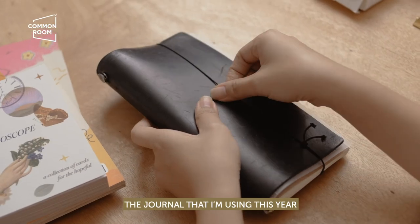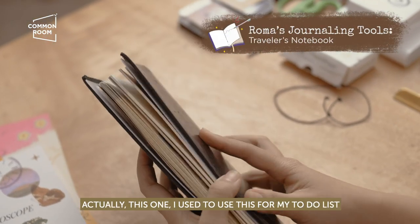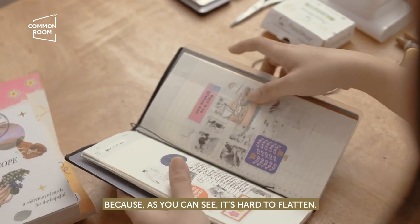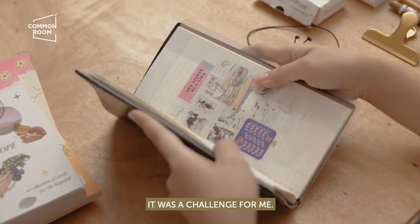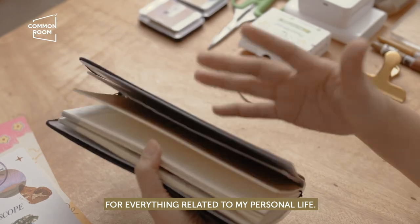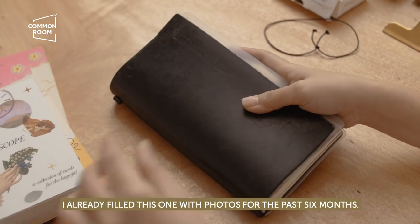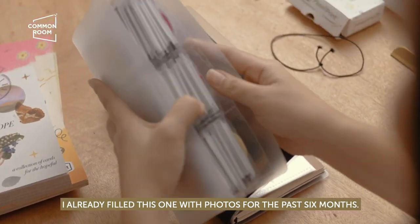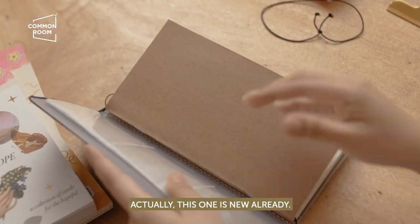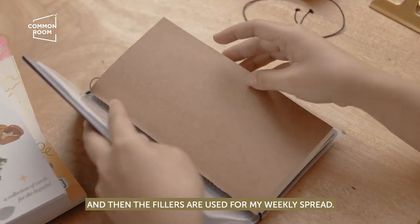The journal I'm using this year is my traveler's notebook. I used to use this for my to-do list, but it's hard to lay flat. So I decided this year to use my traveler's notebook for everything related to my personal life — it has pockets for photos, and I've filled it with photos for the past six months. The fillers inside are the weekly spreads I've been making.